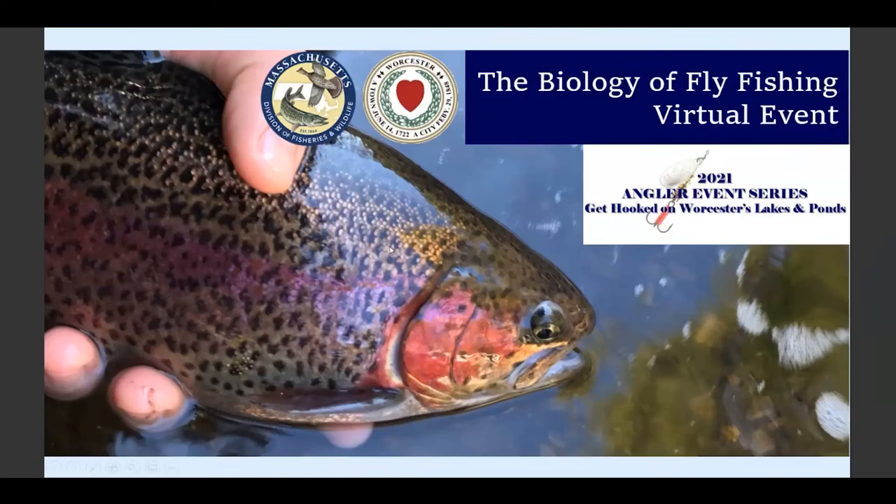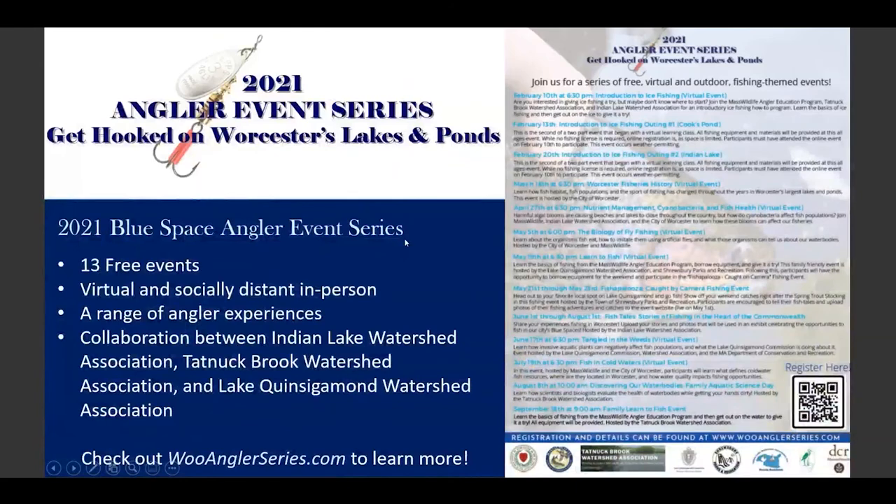This program is part of the 2021 Angler Event Series, which is a series of 13 events in total that pertain to all things water quality, fish, and fishing. The series is a collaboration between our local watershed associations to engage new and existing anglers around water quality challenges across the city and promote the great fishing that Worcester lakes have to offer. If you like this presentation, head over to wooanglerseries.com and sign up for the others.